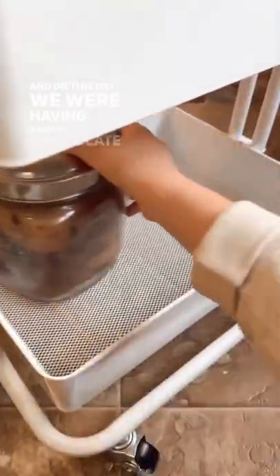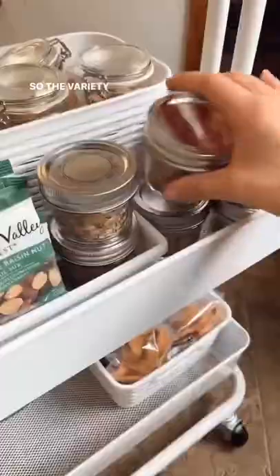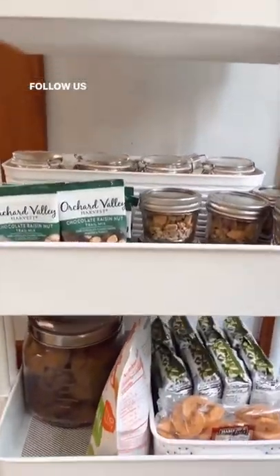On this day we were having vegan chocolate chip cookies, so I went ahead and put those on the shelf as well. The variety of things that goes on our snack cart is always changing, and they love it. Thanks for watching — follow us for more.